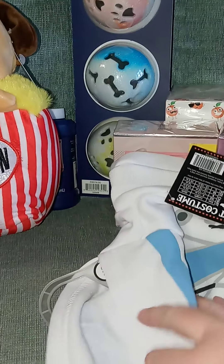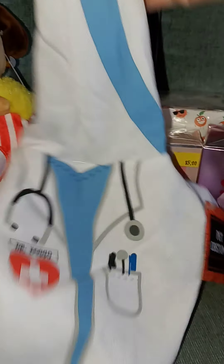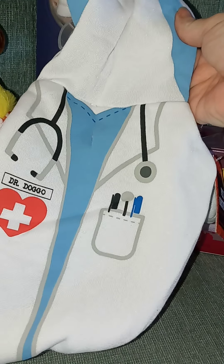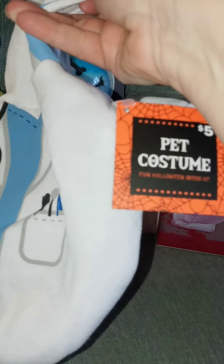I got a costume for Chica. This was the only costume left and it's a little doctor costume. I thought it was super cute, and it was $5.